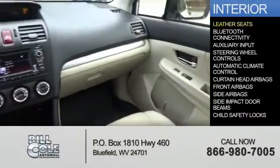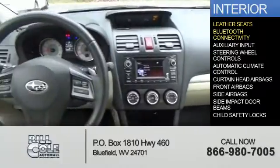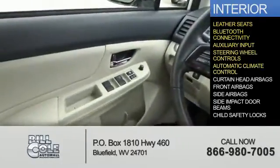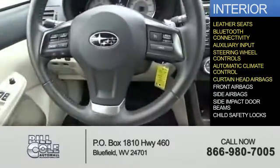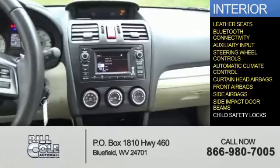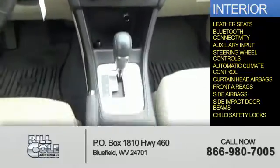Inside you'll find leather seats, Bluetooth connectivity, an auxiliary input, steering wheel controls, automatic climate control, curtain head airbags, front airbags, side airbags, side impact door beams, and child safety locks.